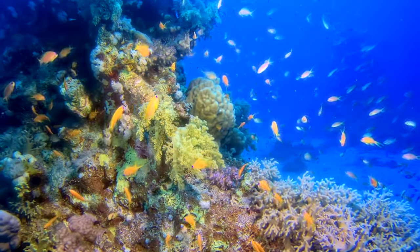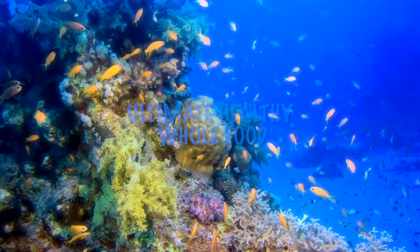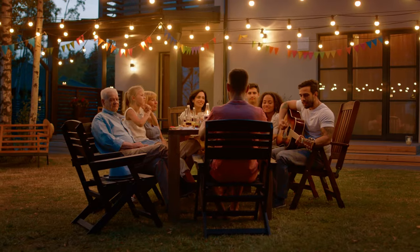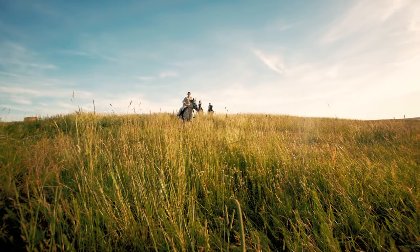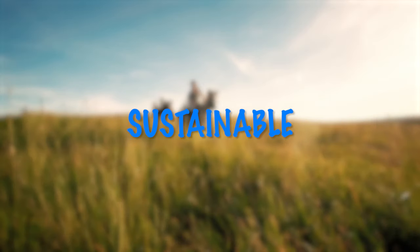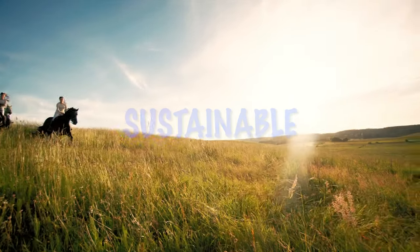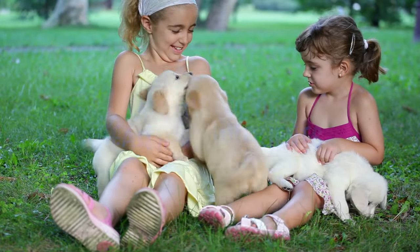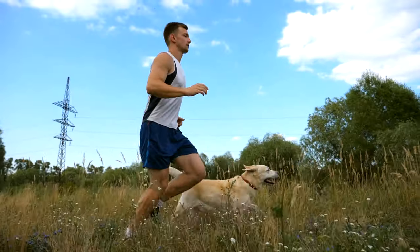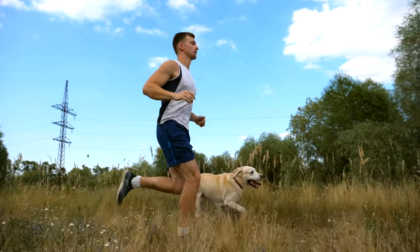Nanochloropsis may be the ultimate healthy whole food source for humans and other creatures of the earth. Offering high levels of phospholipid omega-3s, this marine phytoplankton is a natural and sustainable alternative to popular fish and krill oil omegas. In addition, nanochloropsis features a multitude of healthful nutrients including every essential amino acid, vitamins, antioxidants, minerals, and more.